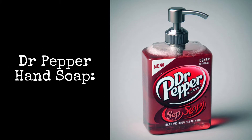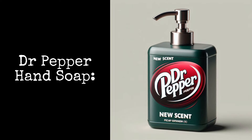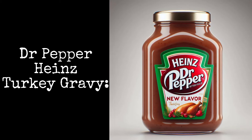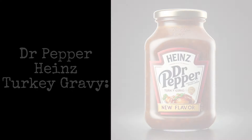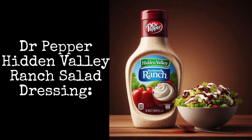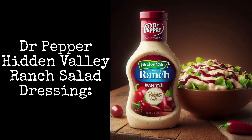Dr. Pepper Hand Soap: wash your hands with Dr. Pepper scented hand soap. Dr. Pepper Heinz Turkey Gravy: this is the perfect addition to your holiday dinner. Dr. Pepper Hidden Valley Ranch Salad Dressing: the perfect combination of creamy buttermilk and the 23 flavors of Dr. Pepper.